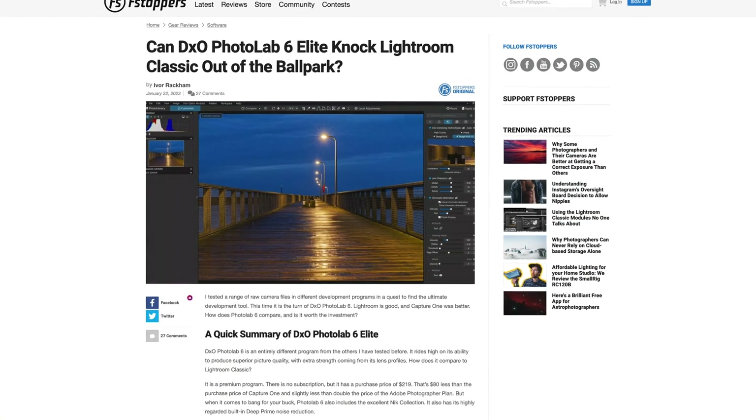There is something of the flavour of the country of origin in all these RAW editors. Affinity Photo being British is as mad as a box of frogs. Capture One being Danish is slick and understated. Photolab 6, meanwhile, being French, issues conformity for innovation. Much has been said about Photolab 6 recently, with an article on F-stoppers suggesting that it knocks Lightroom Classic out of the park. But is this true?